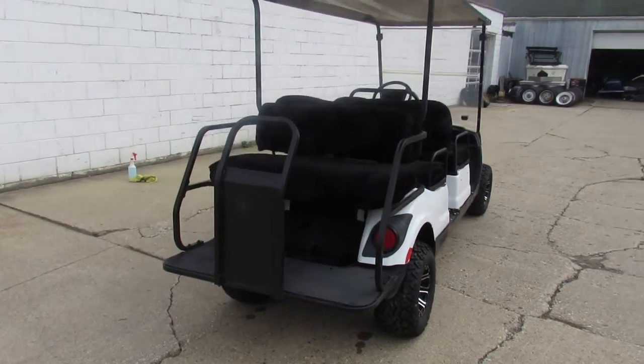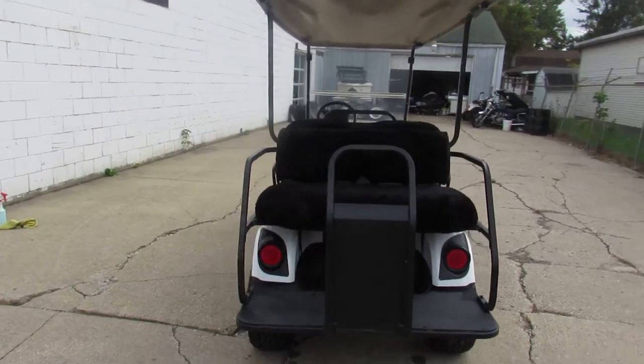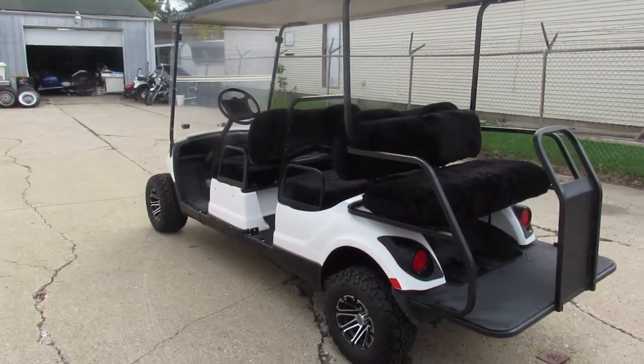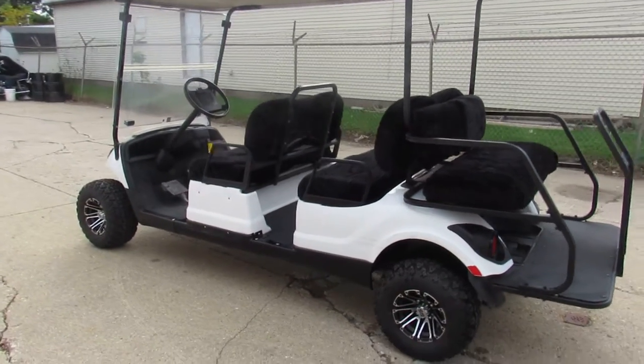Only $84.99. All done up — lifted tires, seat covers. Looks good. Give us a call, we'll get it done. 810-648-9500.